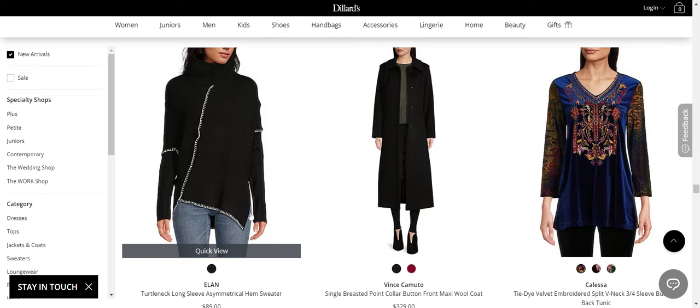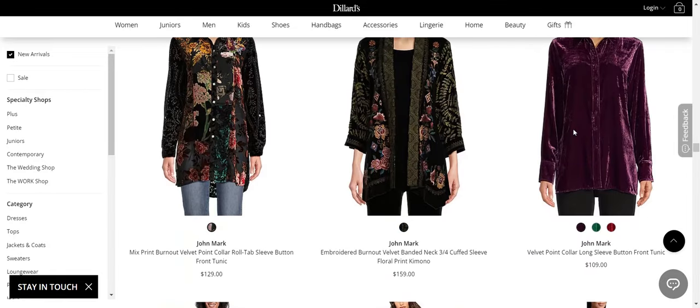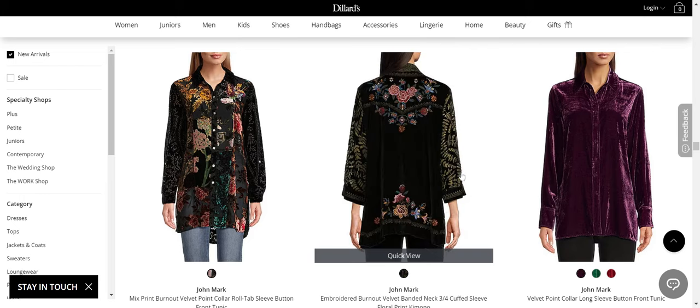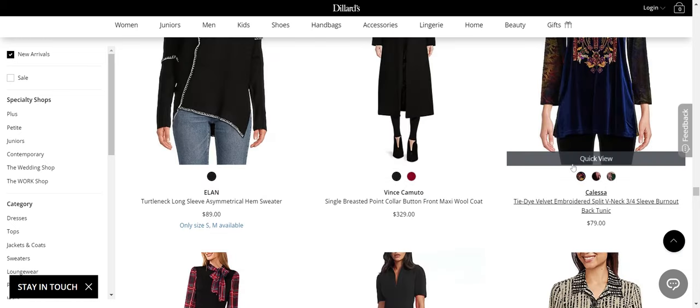This asymmetric hem sweater from Elan — no. This Kalesa top — no. I said yes to that statement-y piece earlier, but this looks more modern and elevated, looks more expensive. This Kalesa top looks cheap and also very out of style. There's just so much going on, but not in a tasteful way. I hope you can see the difference.